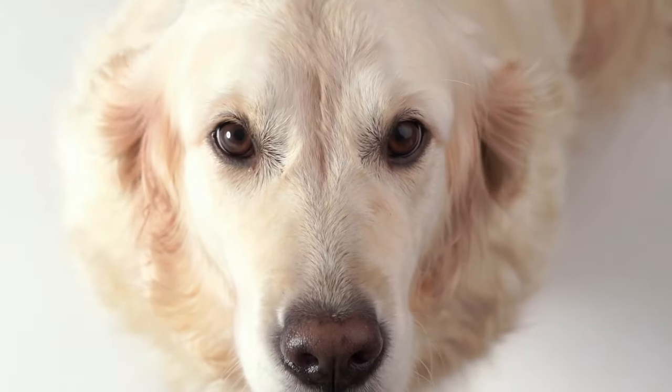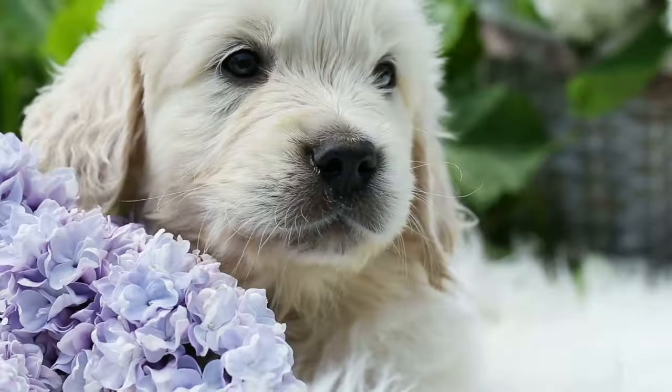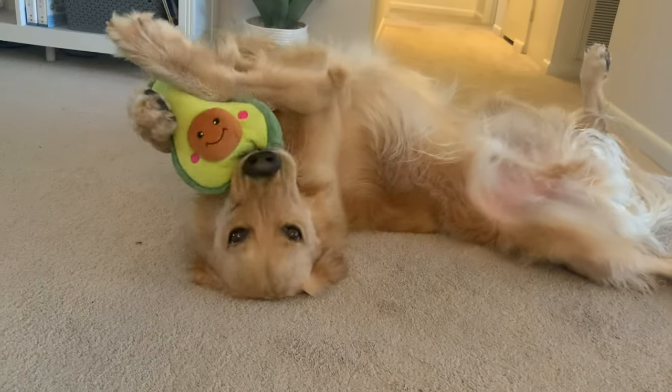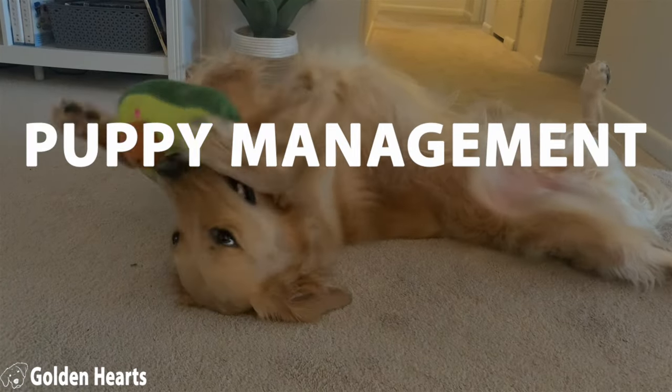I'll share the one habit that made the biggest difference in stopping my puppy from biting my fingers so much, but first let's talk about one of the easiest yet most overlooked things you can do to prevent puppy nipping, and that is using puppy management strategies.